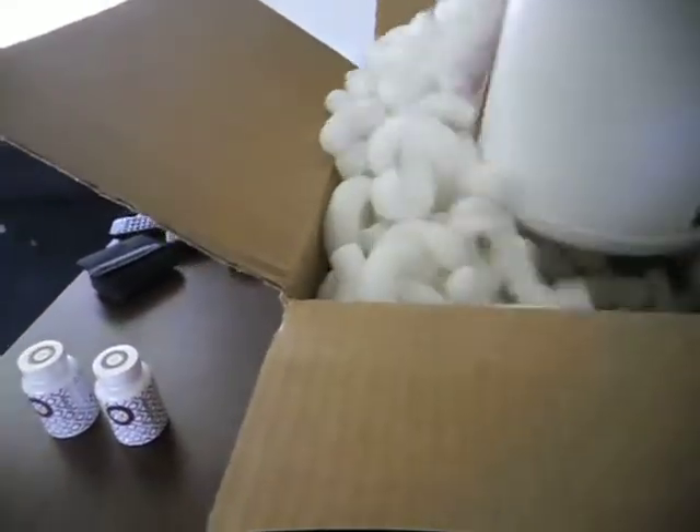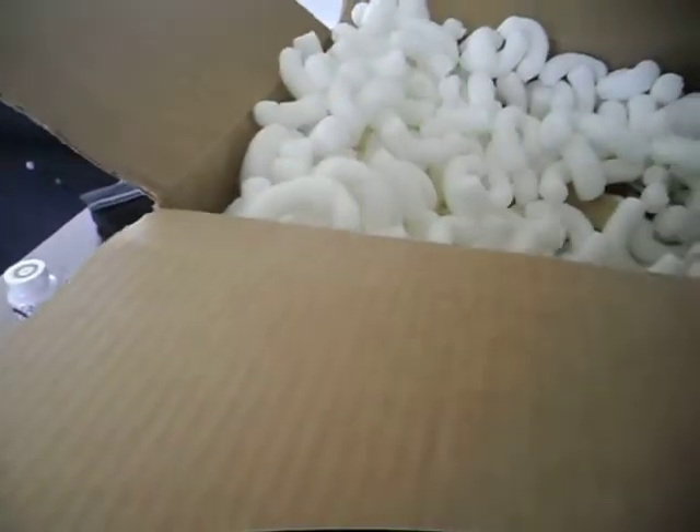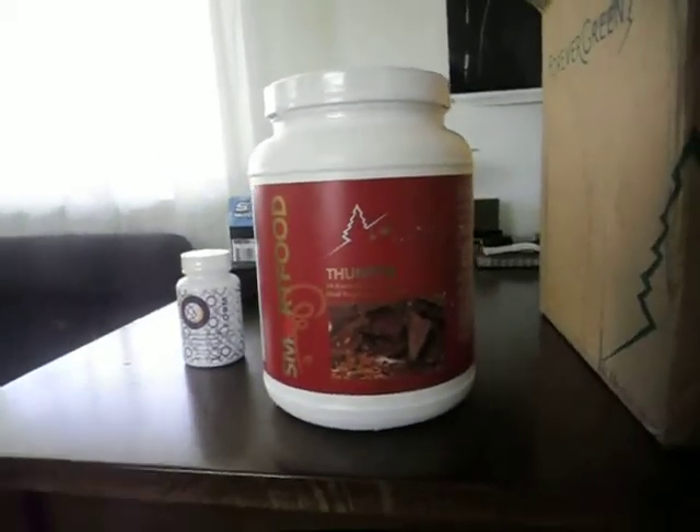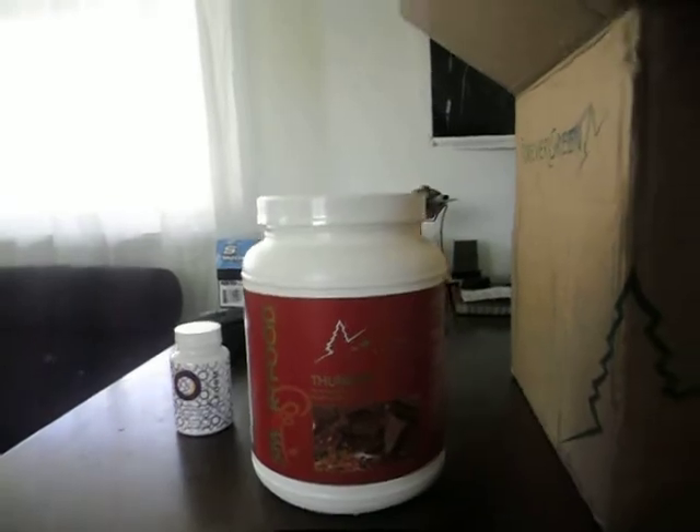Here we are with the Thunder. I decided I needed a meal replacement, so this is the Smart Food Thunder — looks yummy — the 24 Karat meal replacement shake.